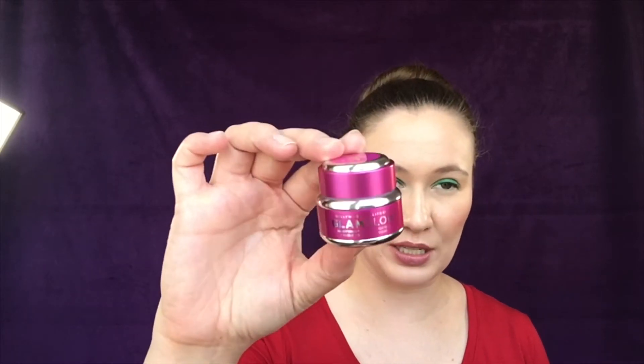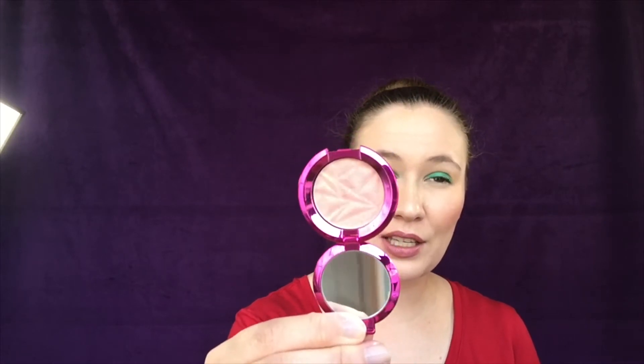The first is a set from Becca and GlamGlow: this is the Gravity Mud Firming Treatment mask and a Shimmering Skin Perfecter in Rose Glow. The GlamGlow mask is very, very pink. GlamGlow is really expensive and not really my favorite mask brand, but I love Becca highlighters and this was the only way to get this little one. The set was $32, which is overpriced — they retail for about $17 each at Sephora.